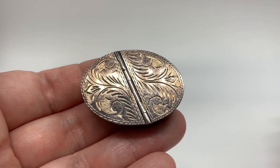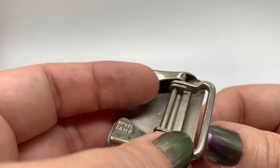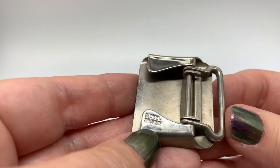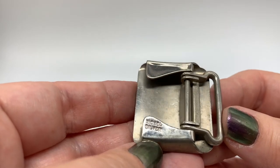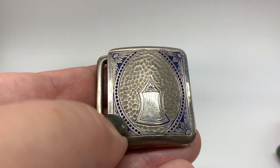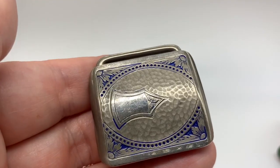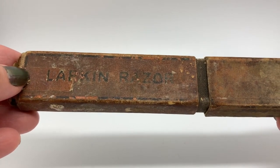I found this old belt buckle. I just wanted to show you that it says 'nickel silver,' which means it doesn't have any silver — it's just a weird misnomer. I really love this blue enameling on it and this sort of hammered look. Very cool vintage belt buckle.